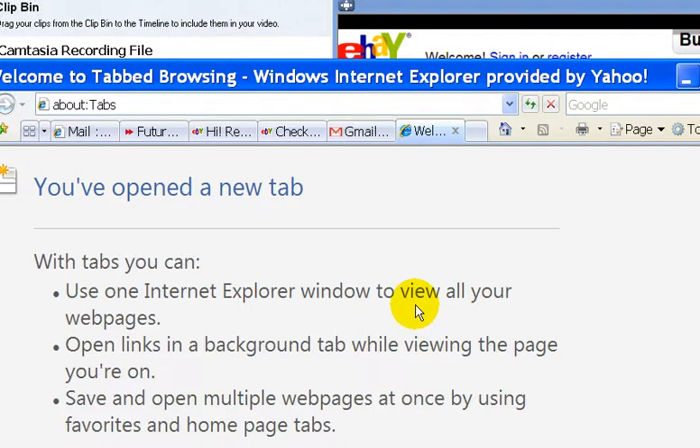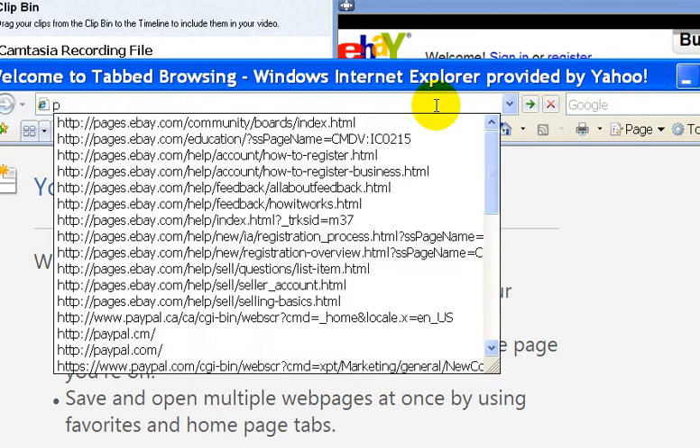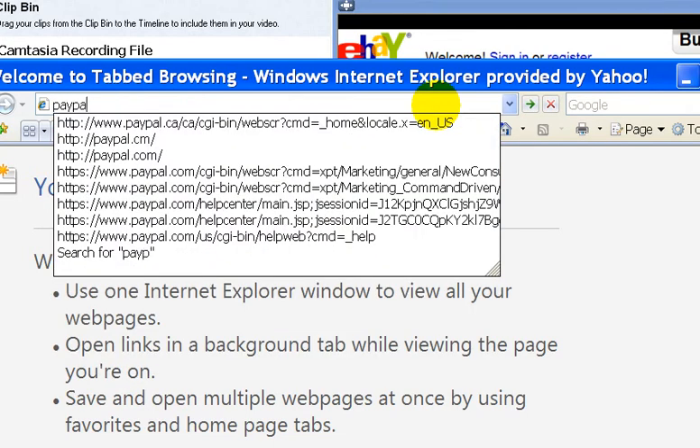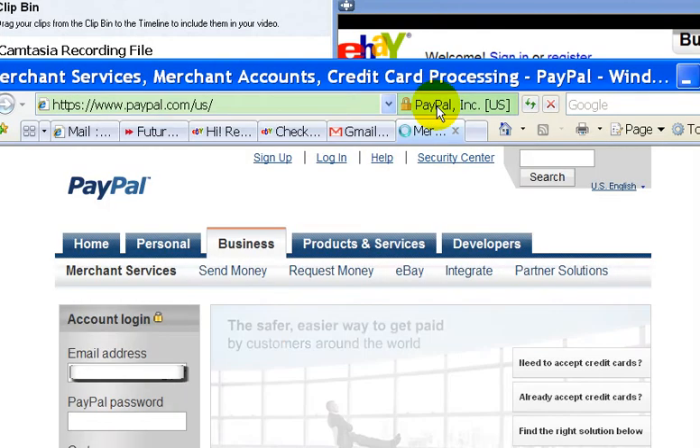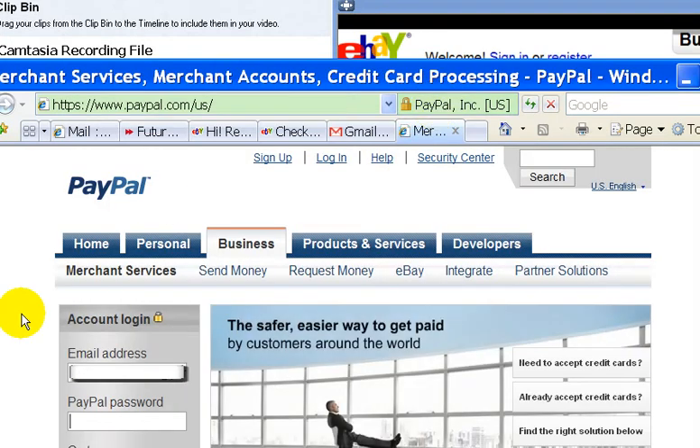In this video, I'm going to show you how to register for a PayPal account. Simply go to paypal.com. And for those of you who do not know what PayPal is, PayPal is a company that allows transactions, or payments, to be done between people online.